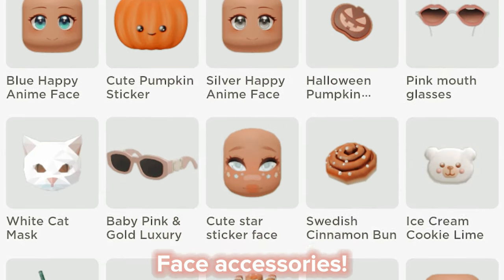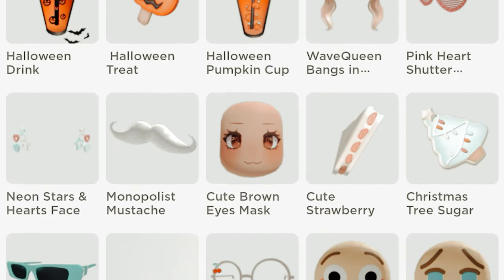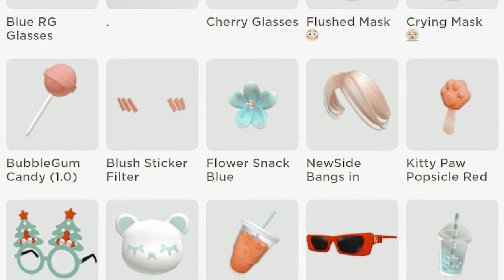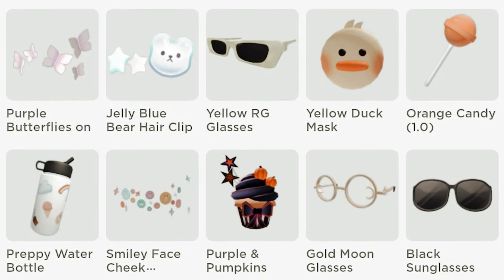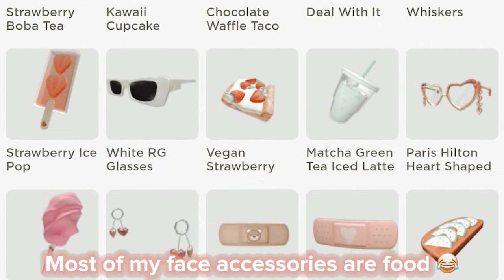Face accessories. I love these animal masks. Most of my face accessories are food.